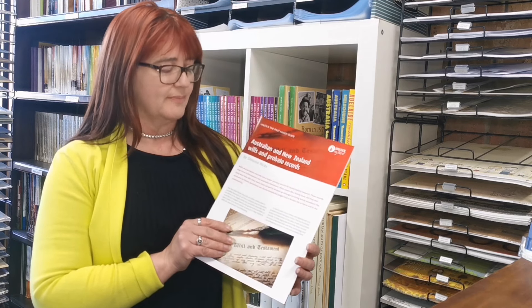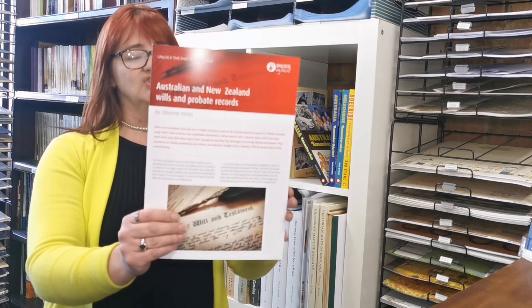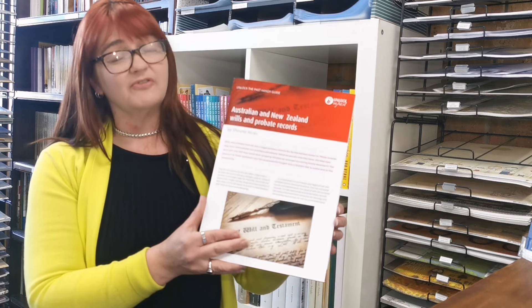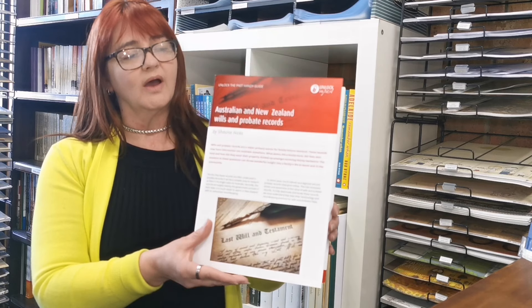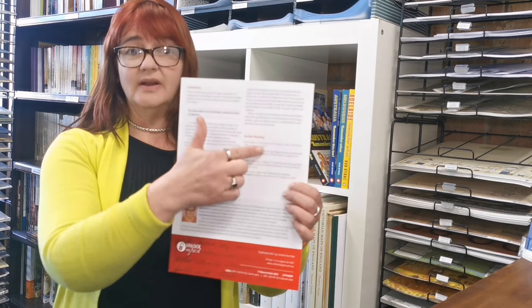The first one is a new handy guide from Unlock the Past: Australian and New Zealand Wills and Probate Records, written by Shauna Hicks. She has compiled an introductory guide on the types of information you can find in Australian and New Zealand wills and where you can find them, as every state holds their own. There are lots of links and some further reading as well.